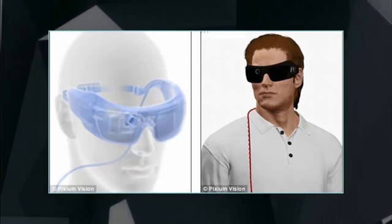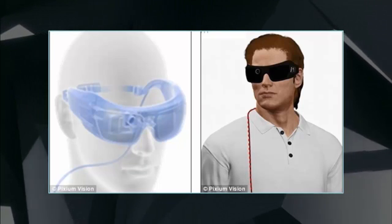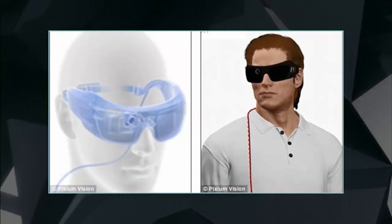Second Sight, the company that got FDA approval for the first visual prosthesis two years ago, currently offers patients about 20/300 vision.